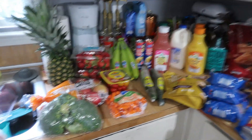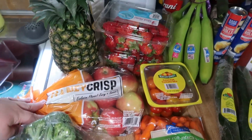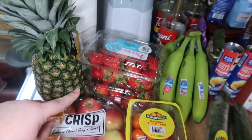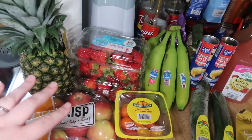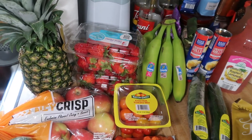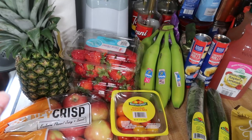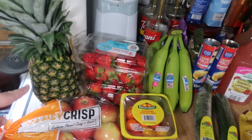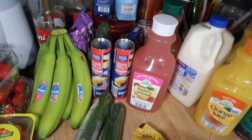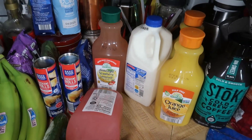We'll start over here with the produce. Got some broccoli, some carrots, honey crisp apples, some tomatoes, grape tomatoes, and two things of strawberries. Their blueberries looked terrible this week so I'm just going to eat strawberries with my kefir this week — they were cheaper and looked way better than the blueberries.